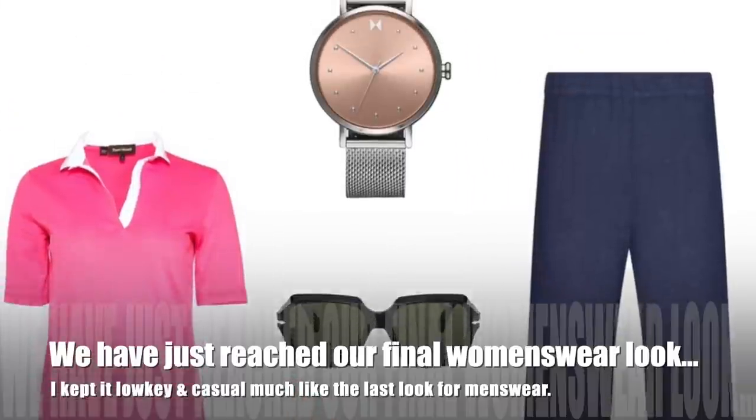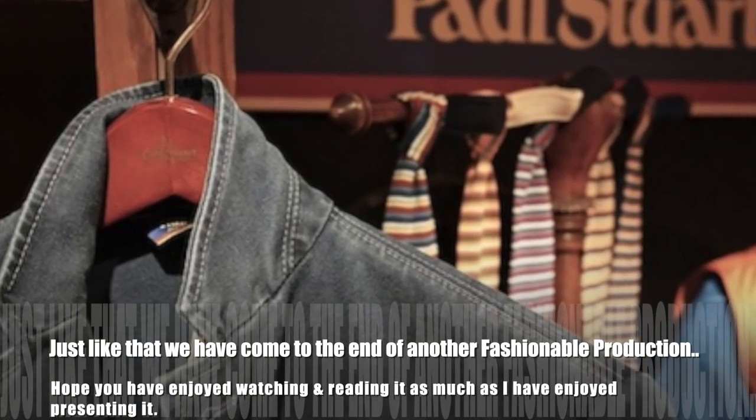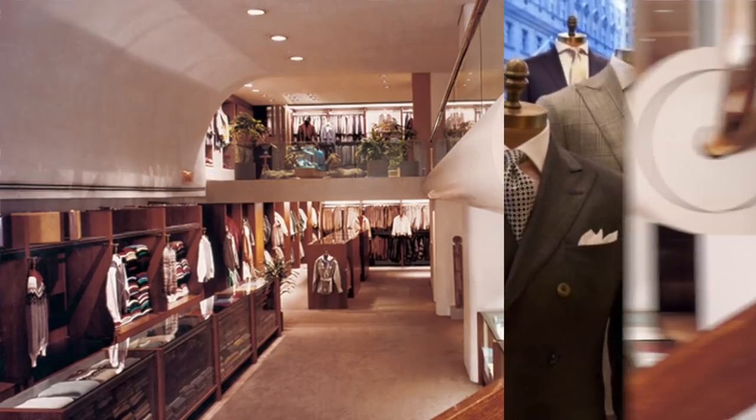We've just reached our final women's wear look. I kept it low key and casual, just like the last look for menswear. And just like that, we have come to the end of another fashionable production. I hope you've enjoyed watching it as much as I have enjoyed presenting it.